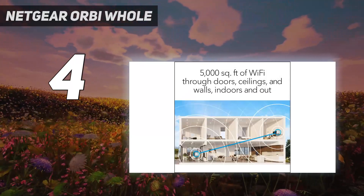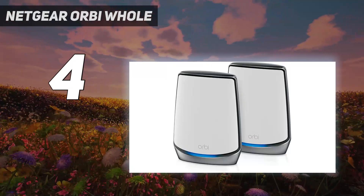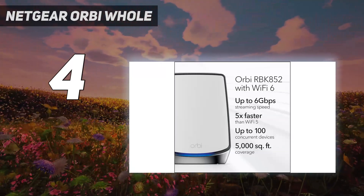This means you get excellent performance today that will get even better as you upgrade to the latest smartphones, tablets, and laptops, nearly all of which come with Wi-Fi 6 built in.